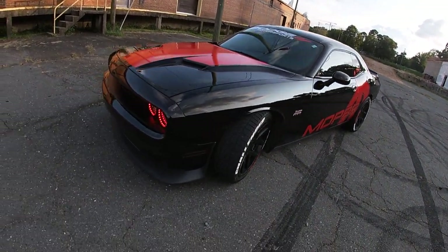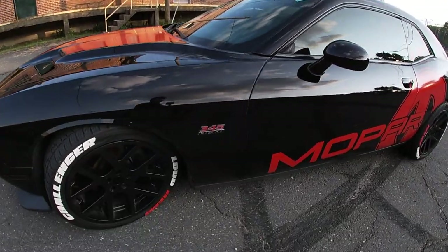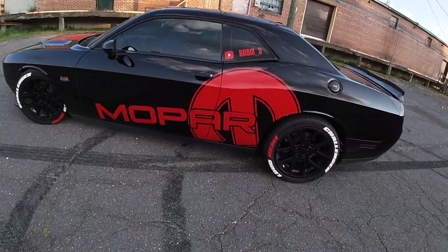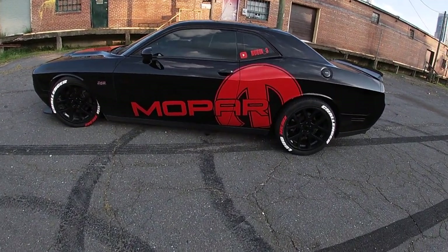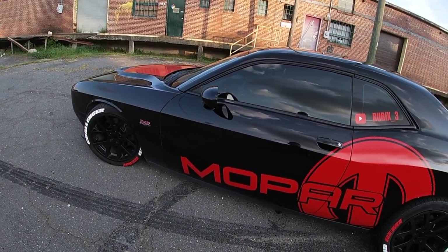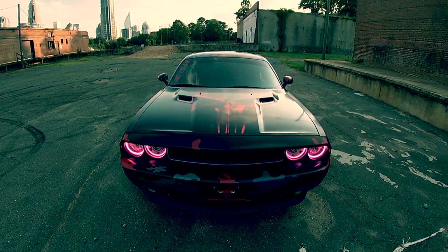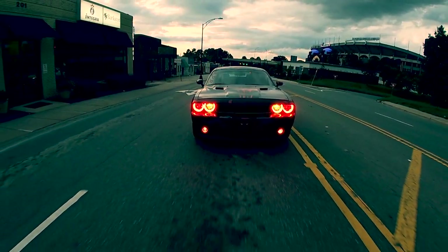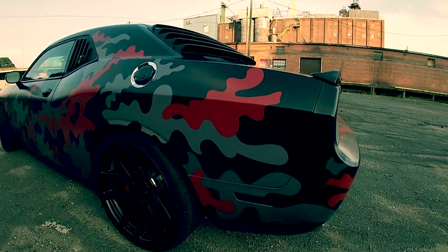Y'all have seen my car many times on this channel — every video you see my car. Well, we're going to switch it up a little bit. I want y'all to check out some of the cars that we have in the city. We're going to check out one of my homie's cars. You saw the picture — we're going to see what he got done to it. Let's get to it.